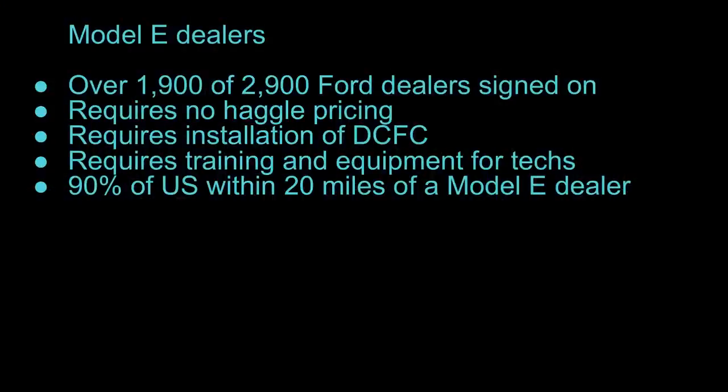90% of the US population is within 20 miles of a Model E dealer. They may not have gotten everyone to sign up — there's speculation but no full public list of who signed up versus who didn't. It may be some of those more rural locations that opted out because there are investments required, and it probably doesn't make sense for them right now — like if you're in a very rural town in North Dakota, it may not make sense at this time.